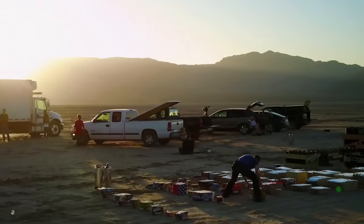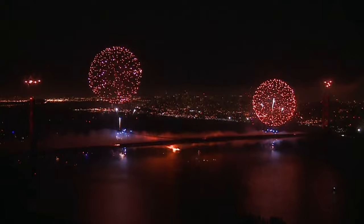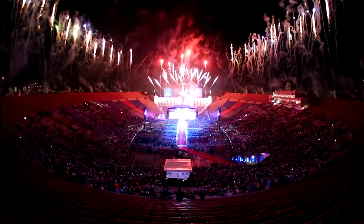Right now, we're getting ready to stage 400 shows on the 4th of July. Their family runs one of the largest fireworks companies in the world, Pyro Spectaculars by Sousa.